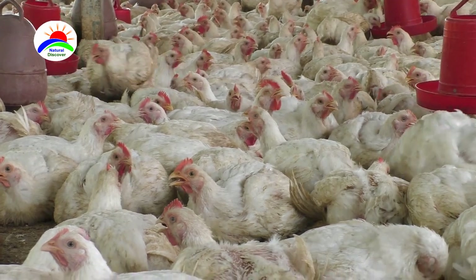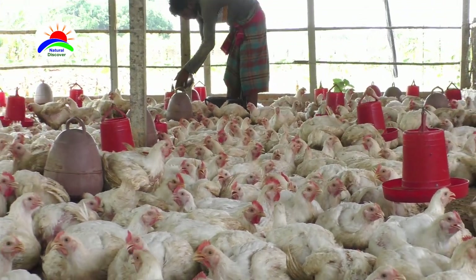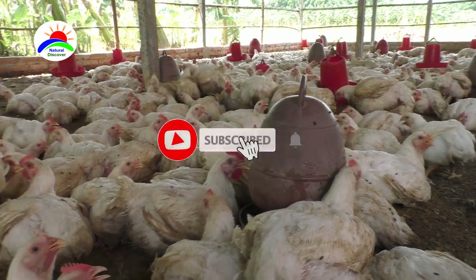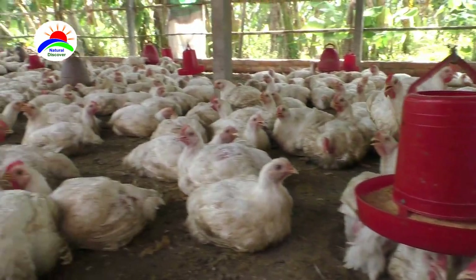Generally, a meat chicken will eat about 1 kg of starter, 1.5 kg of grower, and 1.5 kg of finisher to reach market weight. On average, 100 Cornish Cross Meat Chickens will consume around 11 bags of 50 kg broiler feed within their 7 weeks of age.